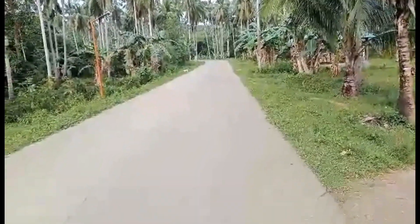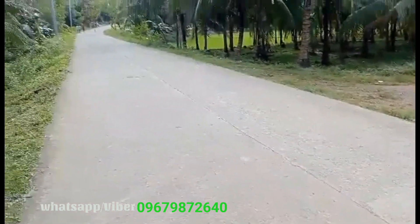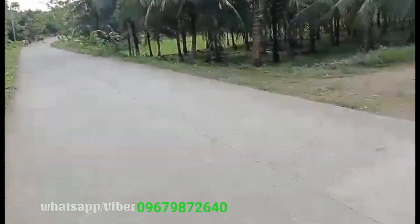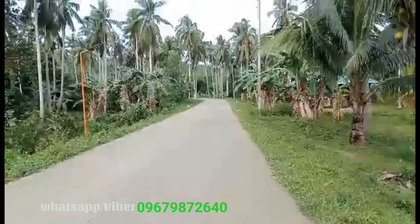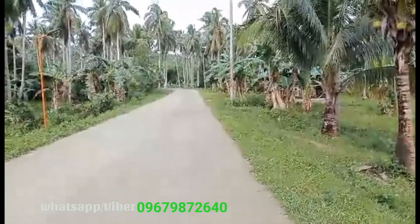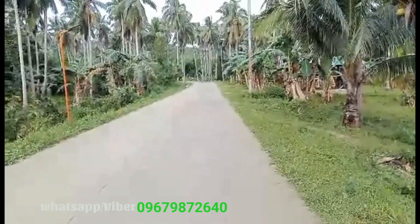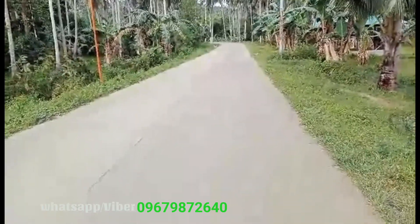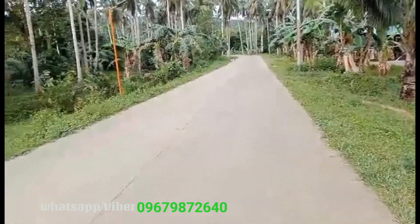Pakita ko lang po muna yung kalsada. Ayan po yung pinaka-kalsada niya. From National Road, 4 minutes po kami tumakbo gamit ang aming motor. Pasok naman po yung sasakyan dito, malapad po yung kalsada, and then makikita naman po ninyo ginagawa po yung ibang part ng kalsada na rough road. Wala naman pong galon na lubak patungo dito sa barangay road na ito. Almost finished na po yung mga kalsada niya.